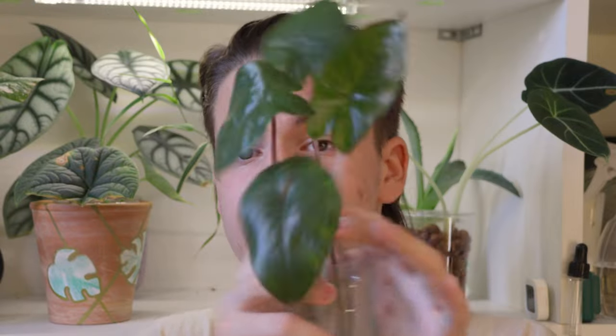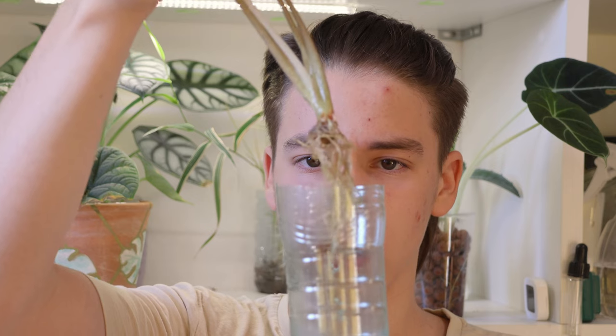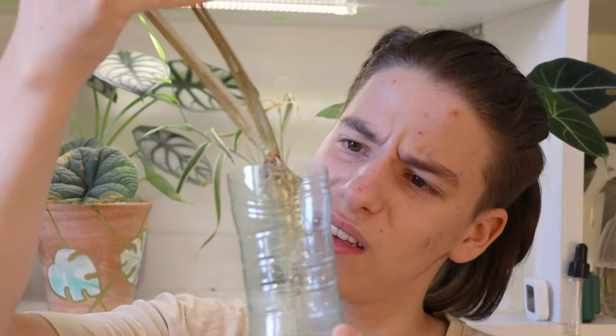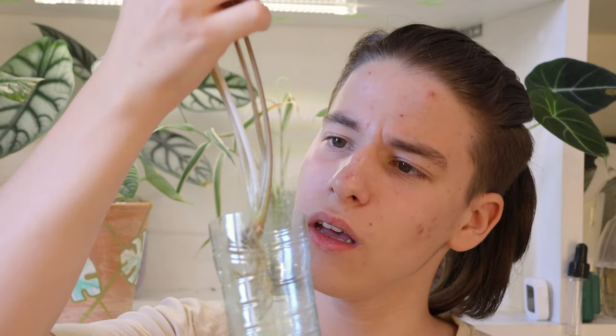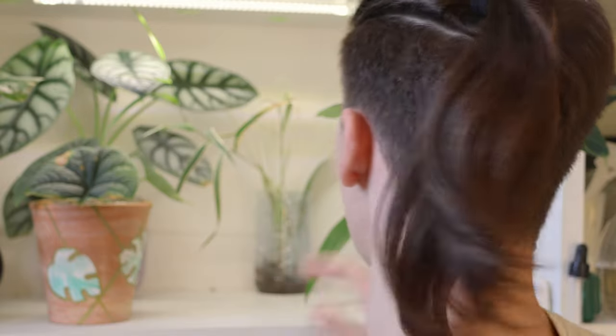Then we have this alocasia — I don't even know the name — but it's just in water. These roots don't look okay. This has just been staying in water for honestly maybe a year. It's just a little something that I keep here because I just don't want it to die.